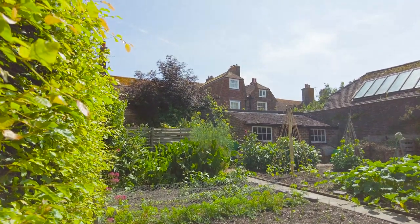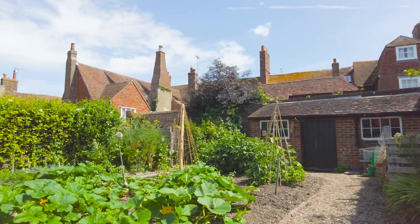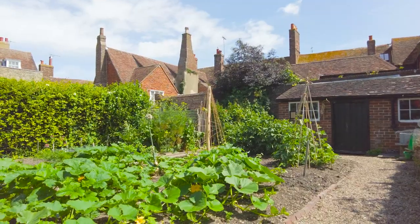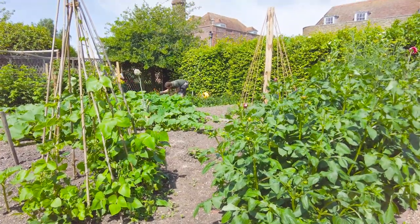Those familiar with National Trust properties may expect a coffee shop, a tea room, or a secondhand bookshop — but not here. Of course, you're in Rye, so step outside and you will be spoiled for choice.